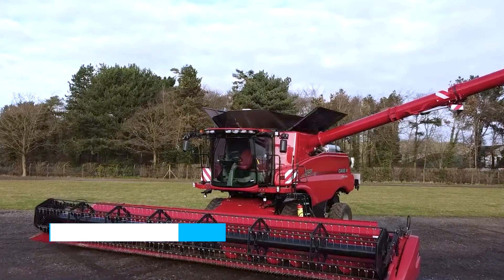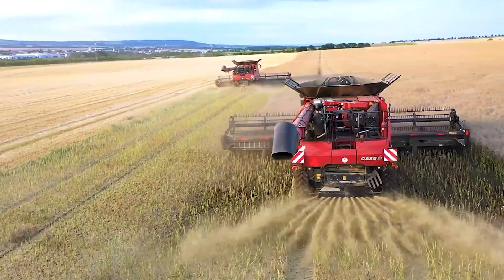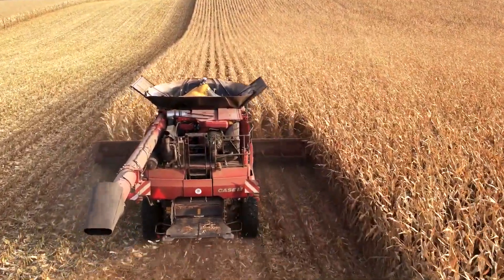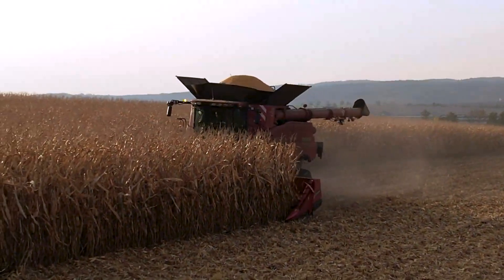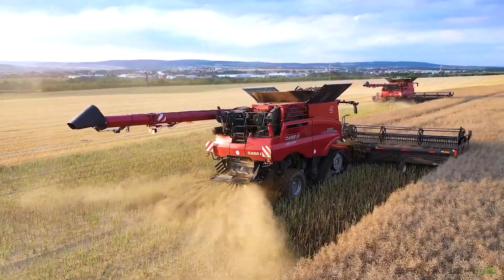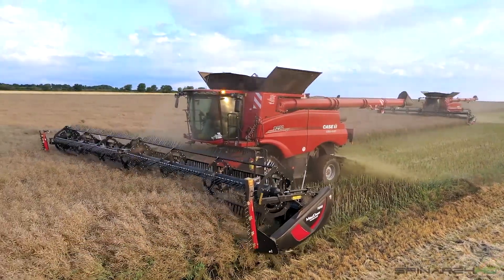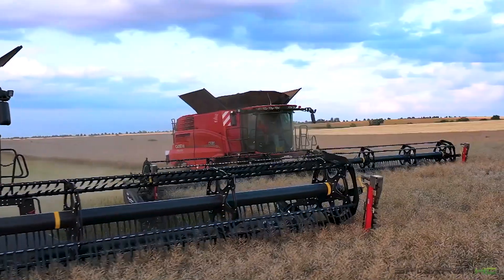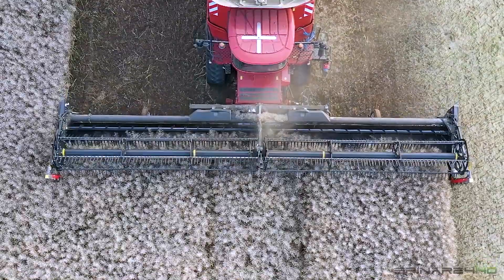Number 5: Case IH Axial Flow 9250. Hailing from the United States, the Case IH Axial Flow 9250 is a contemporary combine harvester offering formidable power to tackle challenging field conditions and heavy workloads. Being one of the largest among Case combines, it is meticulously designed to cater to the needs of farmers and contractors, handling extensive crop harvesting operations efficiently. This impressive machine has a 16-cylinder engine boasting a robust 625 horsepower, enabling it to reach a top speed of 40 kilometres per hour. With a collapsible grain hopper boasting a capacious 14,500 litres and a cutting header spanning 13 metres, the Axial Flow is capable of harvesting up to 350 acres per hour.